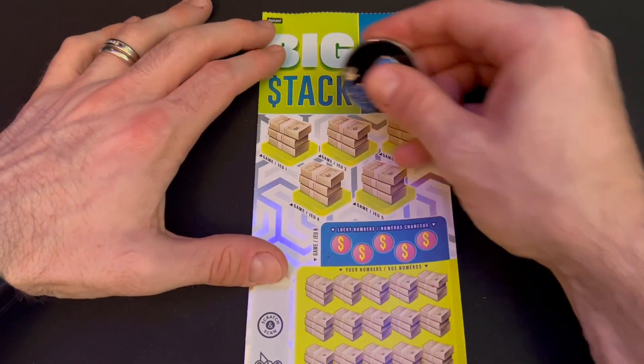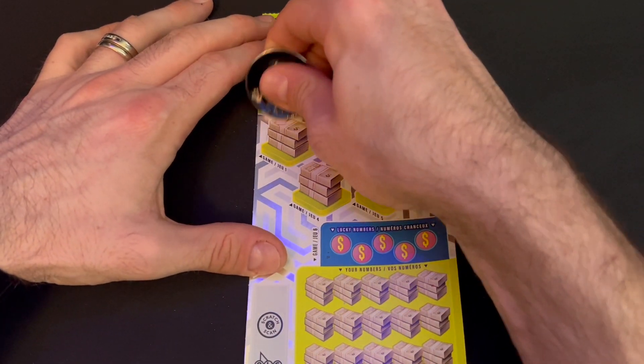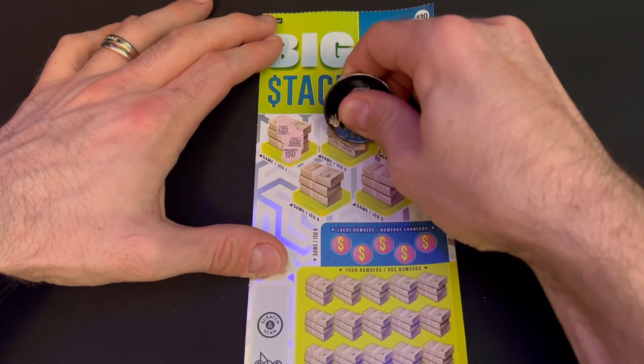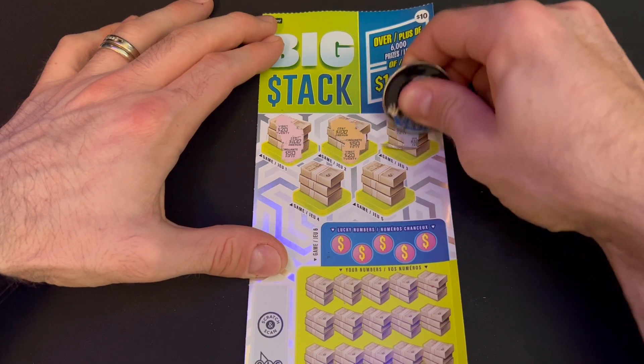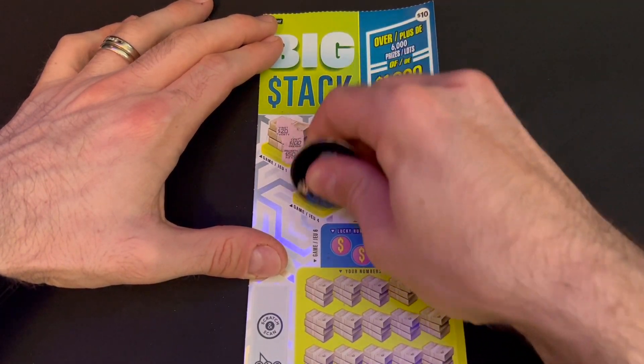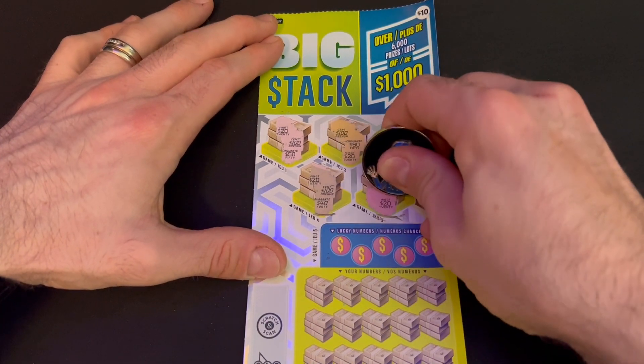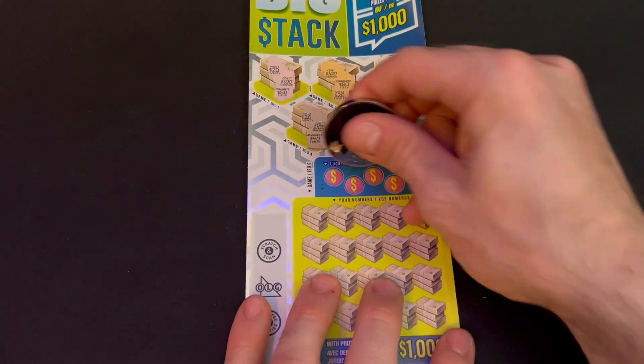Let's see what ticket three has to offer. Bonus areas: 20, 150, 150, 150 — oh! 20, 50, 10, 40, 20, 140, 50, 50, 20 — nothing else matching up top.